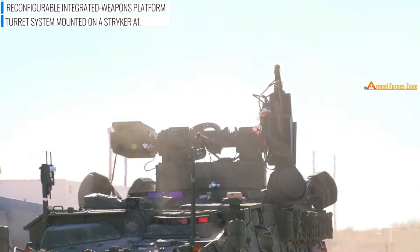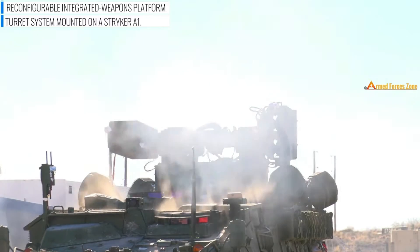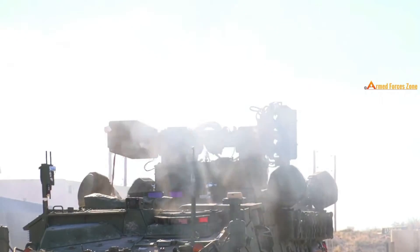Its armament includes two Hellfire air-to-surface missiles, four Stinger surface-to-air missiles, a 30mm chain gun, and a 7.62mm machine gun.